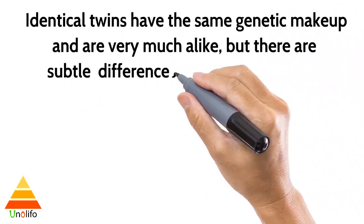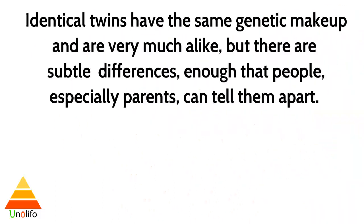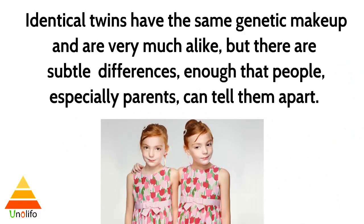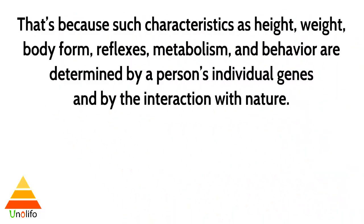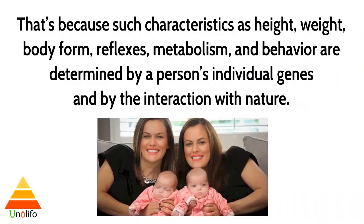Identical twins have the same genetic makeup and are very much alike, but there are subtle differences — enough that people, especially parents, can tell them apart. That's because such characteristics as height, weight, body form, reflexes, metabolism, and behavior are determined by a person's individual genes and by their interaction with nature.